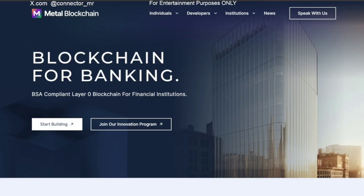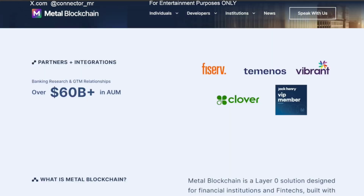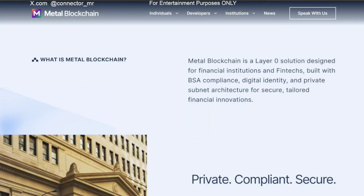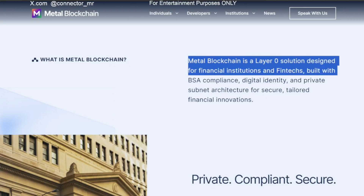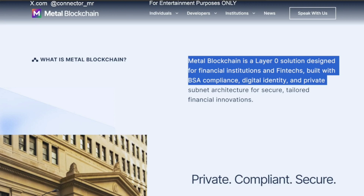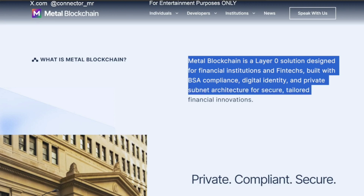Today we're going to dive into Metal a little bit and see what's so attractive about it. Metal Blockchain is a BSA-compliant layer zero blockchain for financial institutions, designed for financial institutions and fintechs, built with Bank Secrecy Act compliance, digital identity, and private subnet architecture for secure, tailored financial innovations. They've partnered with Fiserv, Timonos, Vibrant, Clover, and Jack Henry.